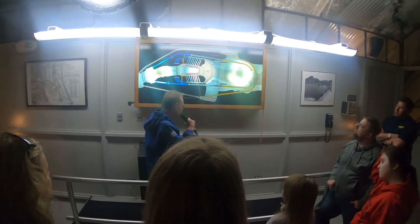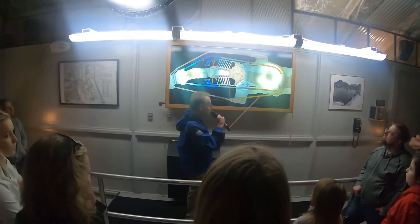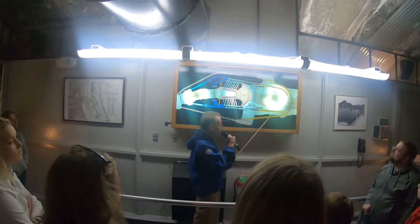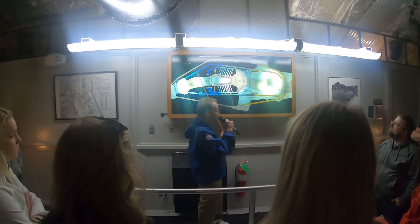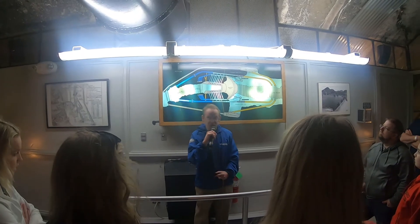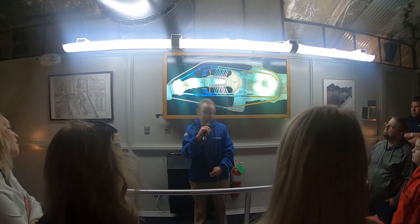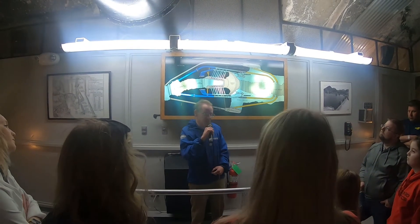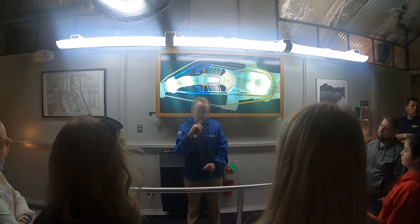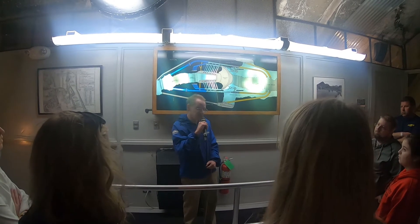One-third of each diversion tunnel was no longer needed, so they plugged them with four-foot concrete plugs. Two-thirds of each diversion tunnel are still in use. The dam is 726 feet tall or 221 meters tall. It is 660 feet thick at the base or 200 meters thick, and 45 feet thick or 13 meters thick at the top. It is made of approximately 6.6 million tons of concrete.